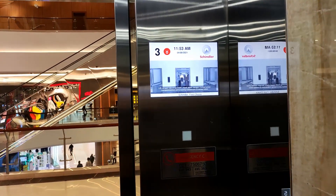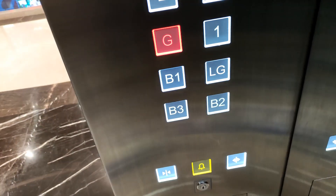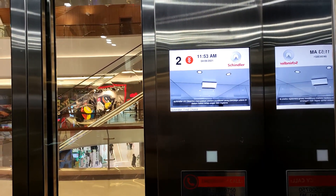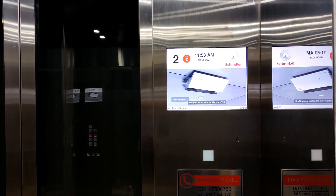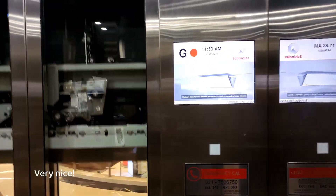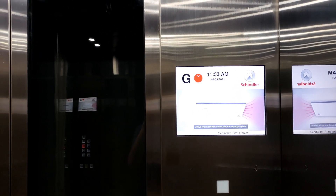Elevators will manage passenger capacity to support social distancing. The Schindler CleanAir system is an air purification solution that keeps elevator cabin air fresh and hygienic. Using UVC light technology, it is effective against viruses, bacteria, and other pathogenic micro-organisms. The system activates automatically at set intervals throughout the day to ensure clean air.